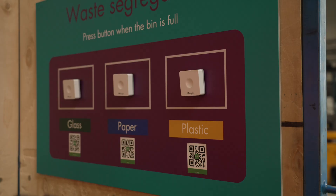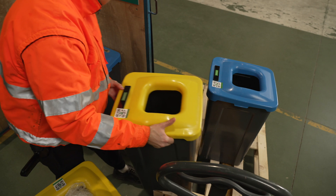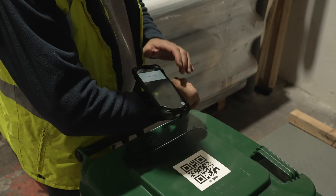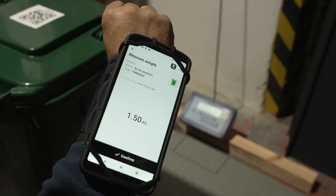Collectors utilize the app by scanning QR codes on stands and bins, instantly updating waste data in the system. One stand can include multiple bins for different waste types. Every bin and stand on the floor has its own unique QR code, making each step in the collection process connected and transparent.